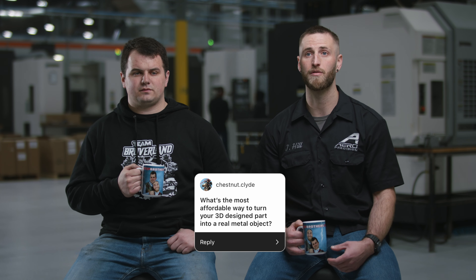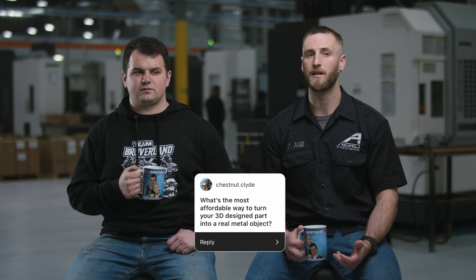That's a tough question because it depends on if you want it to work or not. The most affordable way is to design it in some type of CAD and then 3D print it — that's the most affordable way to see your actual part in real time. But to make it actually function out of metal, it's going to go through a whole R&D process. There's no affordable way to do R&D — that's probably the most expensive part of this whole company.